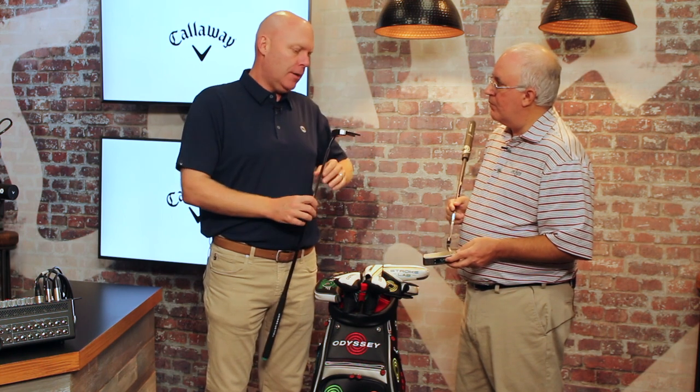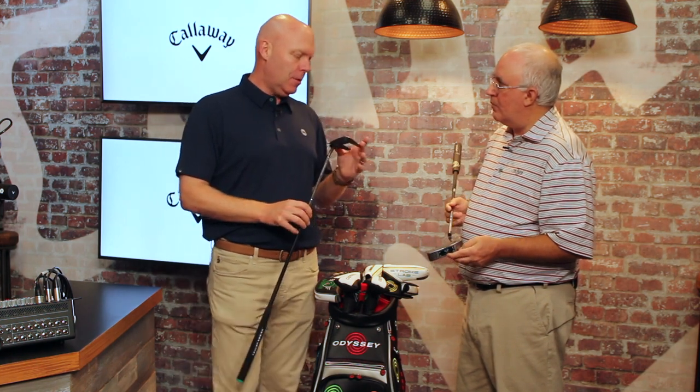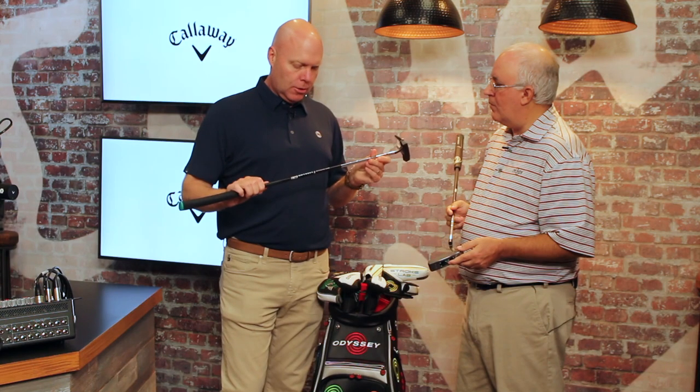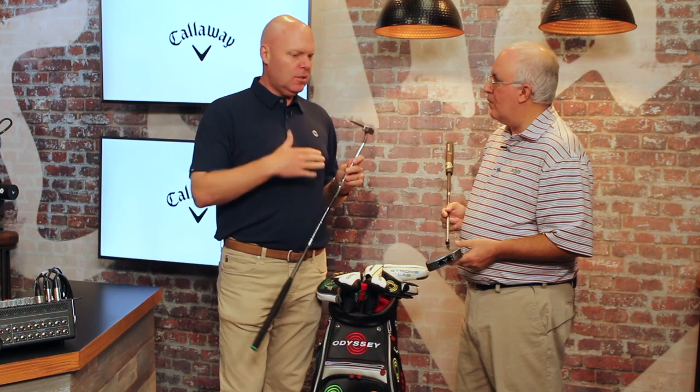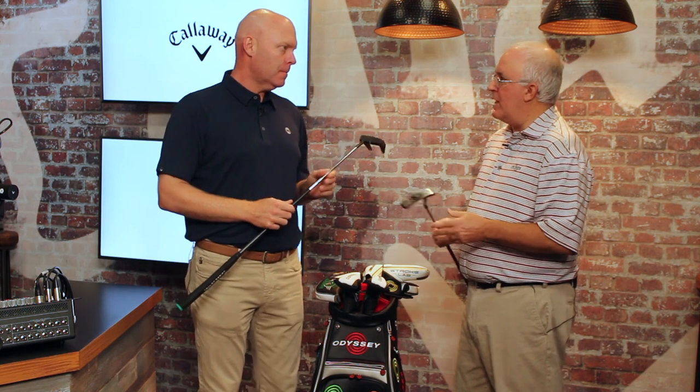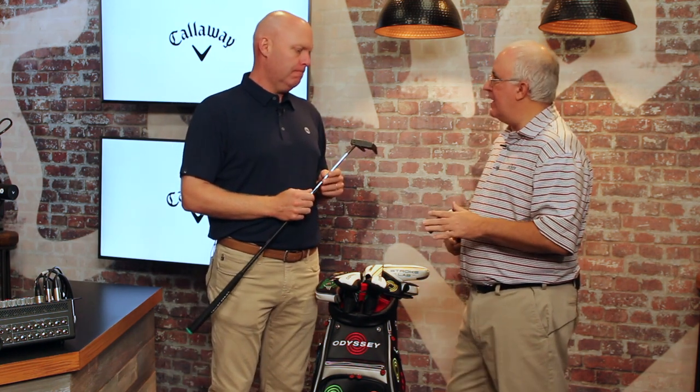These are beautiful milled putters and we think we make the best milled putters in the world. We've got some great new shapes this year and they're also going to feature our Stroke Lab technology, which helps elevate the feel and the performance of the product as well. There's going to be seven head shapes in all.